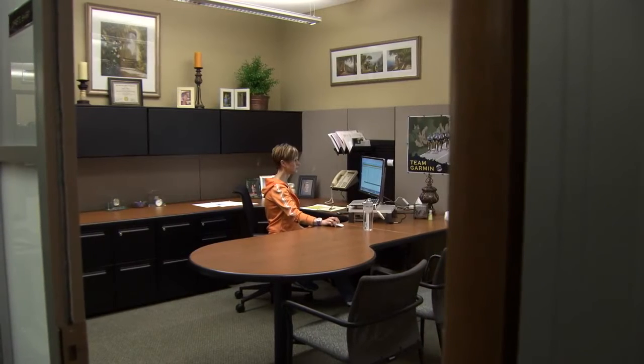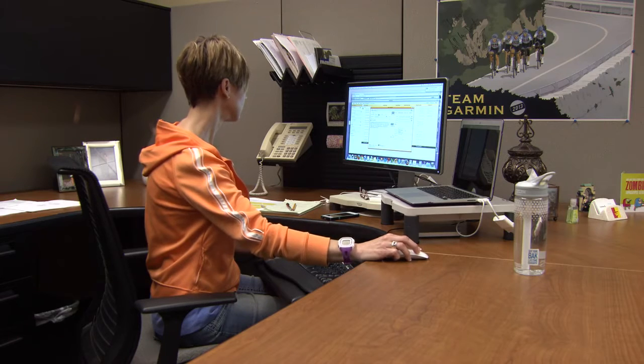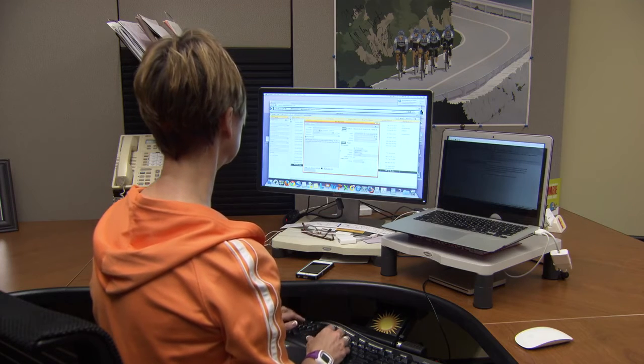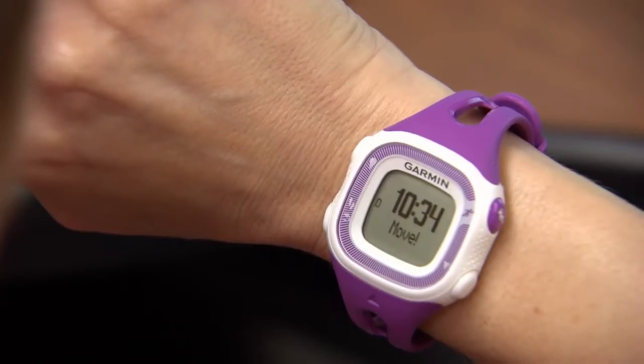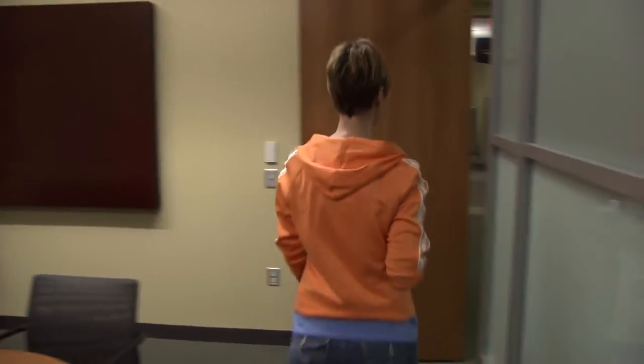Sitting for long periods of time can decrease your body's production of fat-burning enzymes. You can reverse that effect by taking frequent, short walk breaks. To help you remember, 4Runner15 displays a Move Alert and beeps softly when you've been sitting for one hour. Just walk for a couple of minutes to reset the Move Alert.